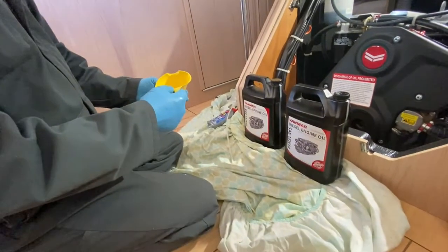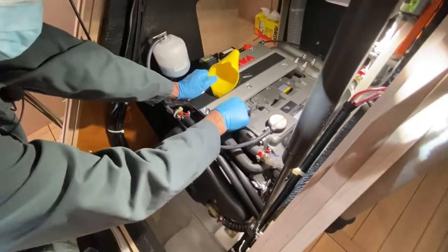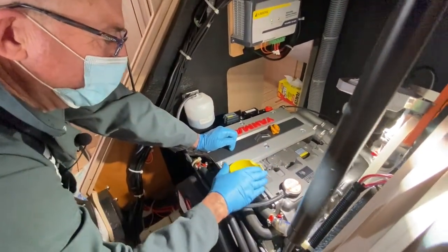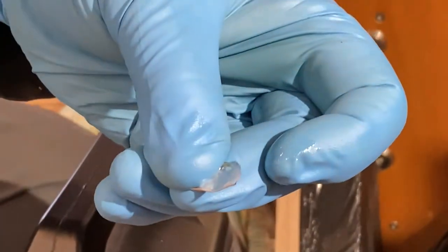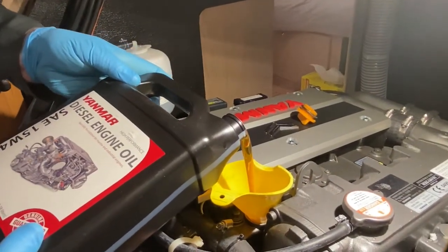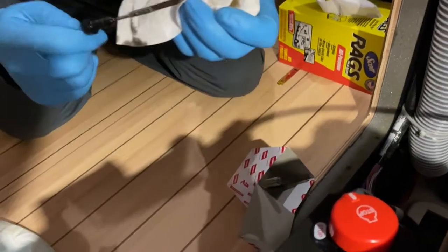We're now ready to fill the engine with oil. Make sure that you have a very clean funnel and insert it in the oil fill on the engine. Open the container the oil came in — if it has a foil cover on the cap, carefully remove all of it; you don't want any of that to fall into the engine. Fill the engine with approximately three-fourths of the capacity of the engine — not necessarily completely full. After you've filled the engine with oil, check the level on the dipstick and verify that it's close to the full line.